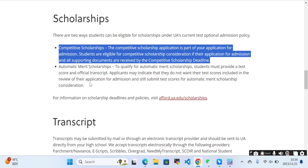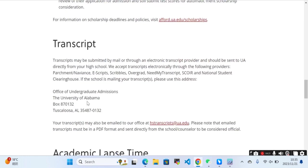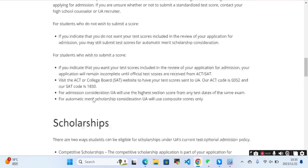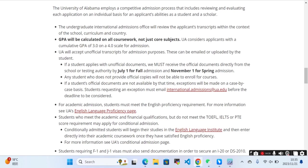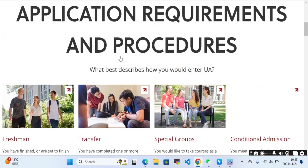The second option is the automatic merit scholarship. To qualify, students must provide a test score and official transcripts. Applicants may indicate they do not want their test scores included in the review of their admission application, but can still submit test scores for automatic merit scholarship consideration. You can see the transcripts and other requirements here, and then click Apply Now.